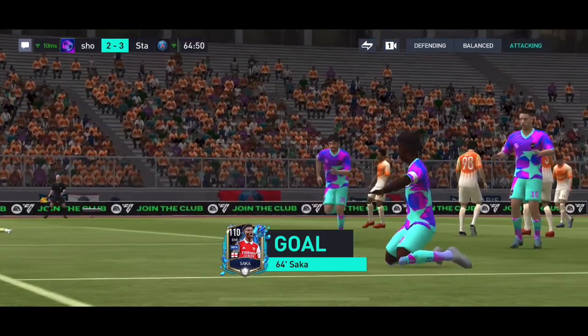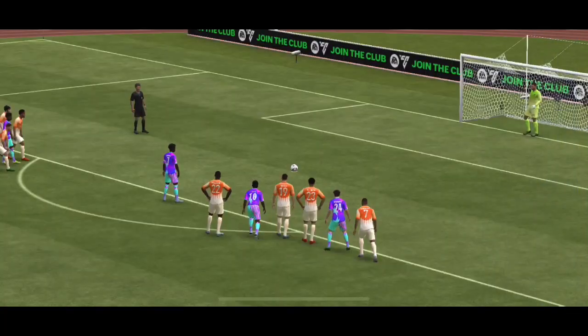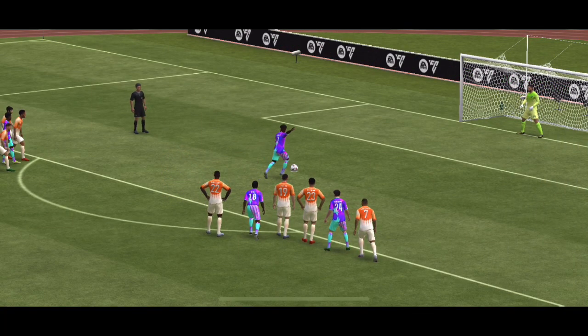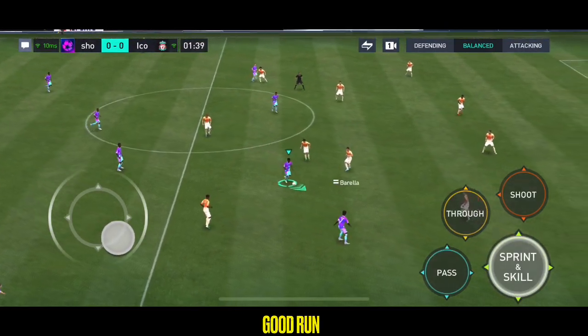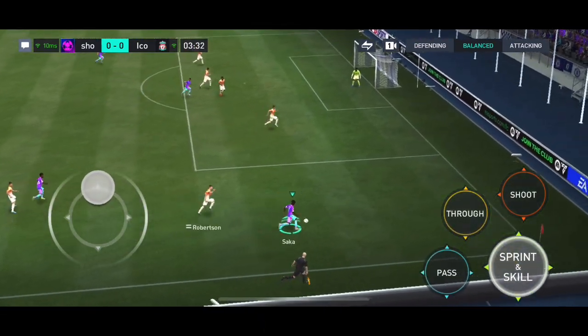Can he put it in? And the penalty is converted! I don't think anyone's really questioned him. Well, as you can see, this is a wonderful strike. He makes the perfect connection and plays so quickly — hitting the opposition back, playing the ball forward and regaining possession as quickly as possible.